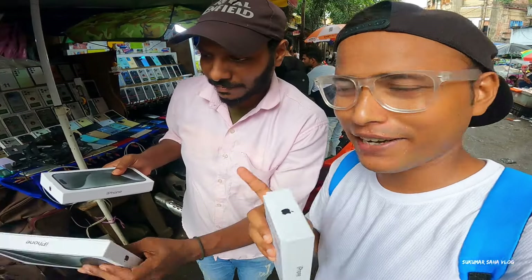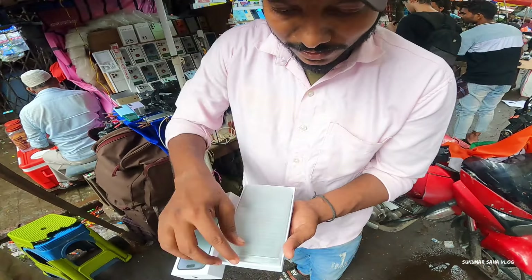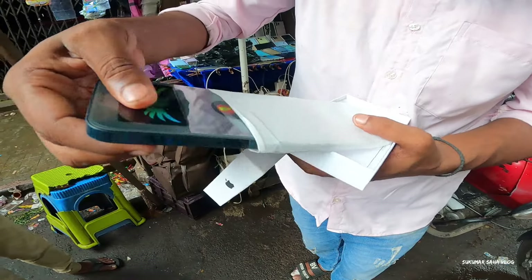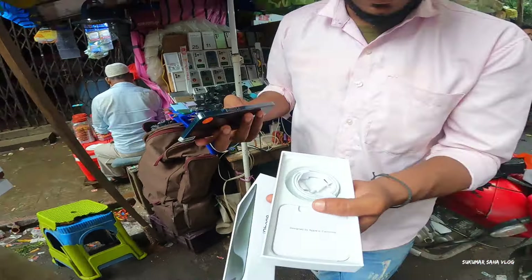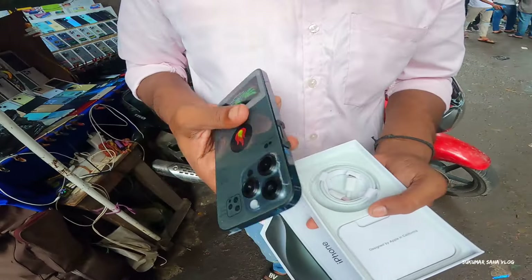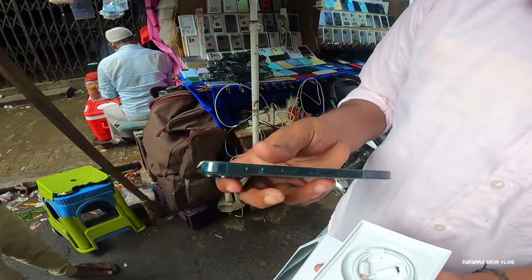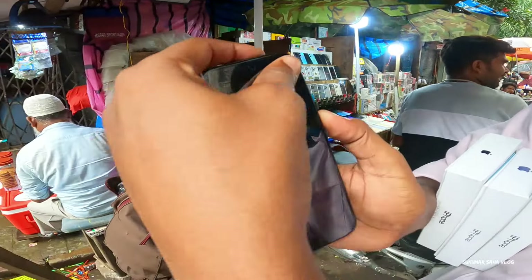It's $3,000, $21,000. We will see it. This is $3,000, $22,000. It's $2,000. It's $1,000. It's $3,000. It's $23,000.